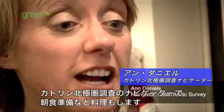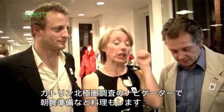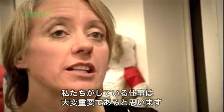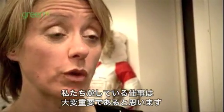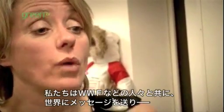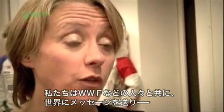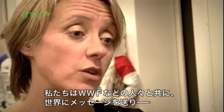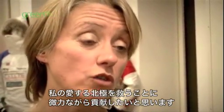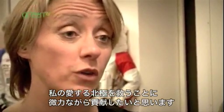I'm Ian Daniels, I'm the navigator for the Catlin Arctic Survey — and typically I'm sort of the cook as well, so I'll be getting up and making the team's breakfast. I think it's really important for the job that we're doing: we're helping scientists better understand the North Pole ice cap, and we're working with people such as the WWF, which will help us get the message out to the world. Hopefully, in our small way, we'll be contributing to helping the planet and an area that I love more than anything else in the world.